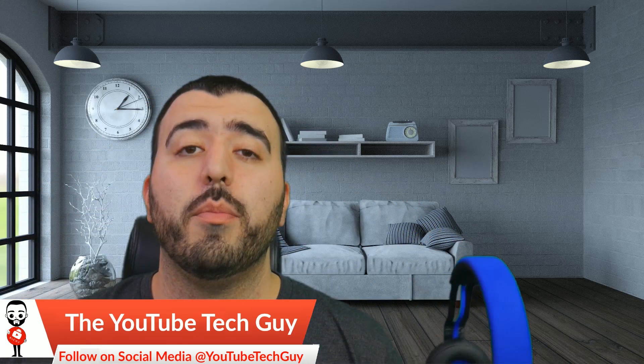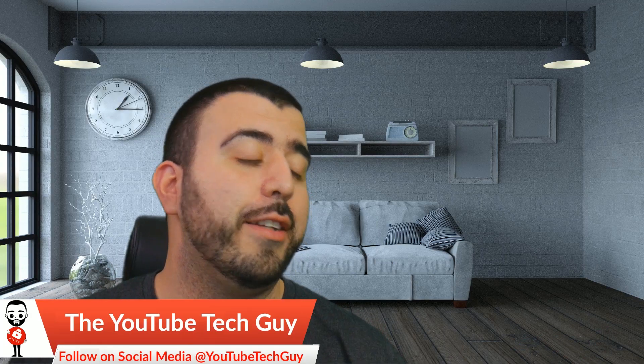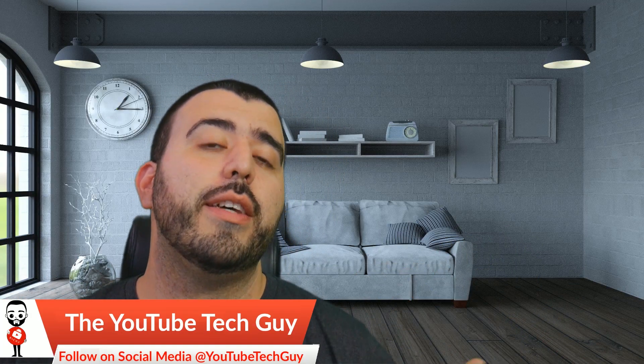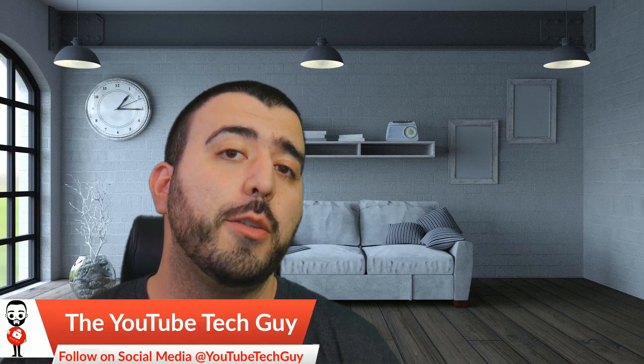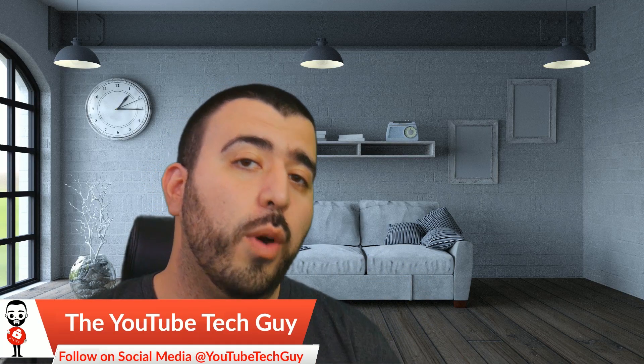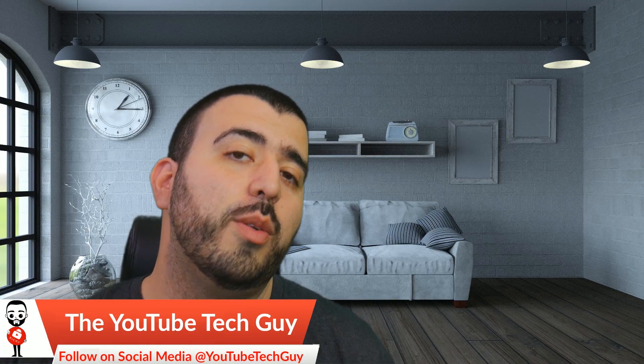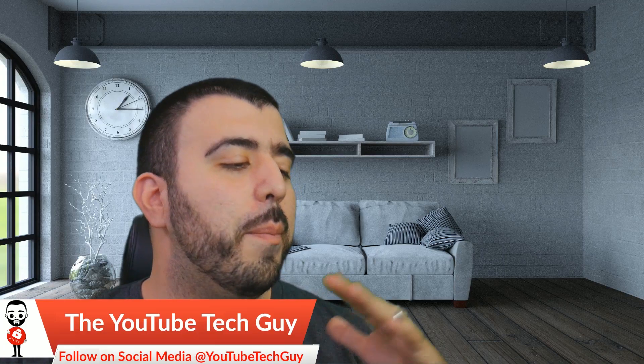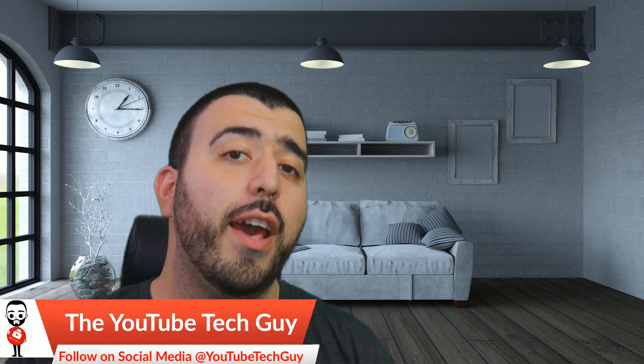I was really impressed by the quality. I even had two friends that are more audiophiles than me, and they were really impressed. And when I said, how much do you think these are? The price points they came out with was $180 and $200. And these are $100 headphones — sometimes $80 if you get them on sale — but they're really awesome pairs of headphones.